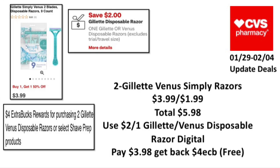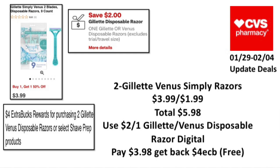The next update deal: when you buy two Gillette Venus disposable razors or select shave prep products, earn back a four-dollar ExtraBuck, limit one, and buy-one-get-one 50% off. Pick up two Gillette Venus Simply razors priced at $3.99 — the second will be $1.99 — totaling $5.98. Use the two-dollar-off-one Gillette Venus disposable razor digital coupon. Pay $3.98, get back the four-dollar ExtraBuck — making it free.